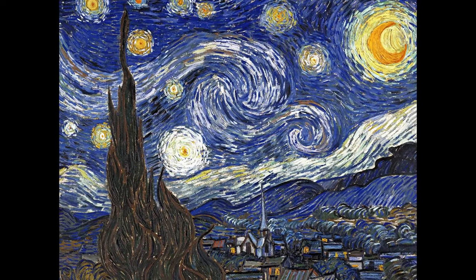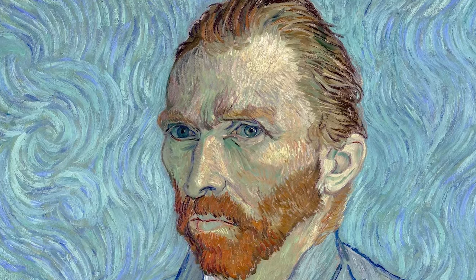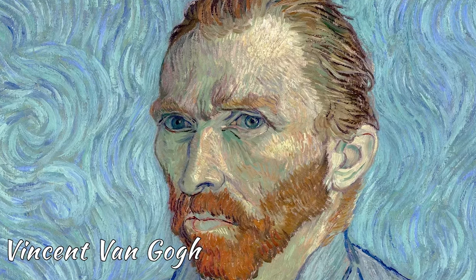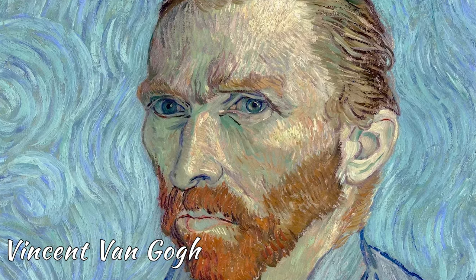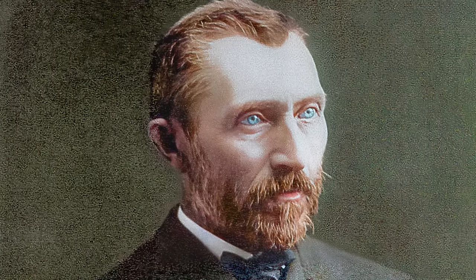You'll probably already be familiar with this picture, just like you'll recognize the name of the man who painted it — Vincent van Gogh. Or is that... Go... Gok? Goo? Hang on. Gough. There we go. He is, after all, one of the most famous artists in the history of the world.